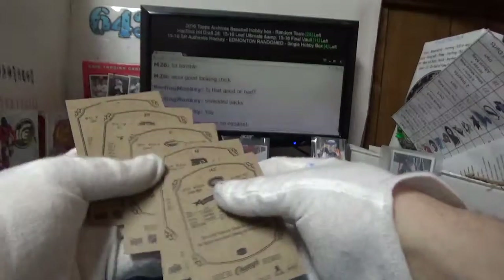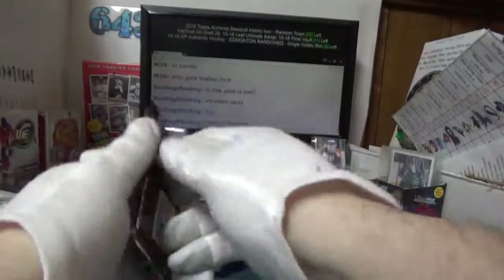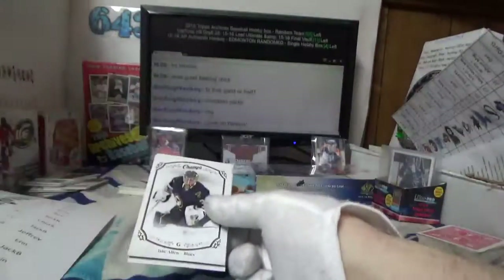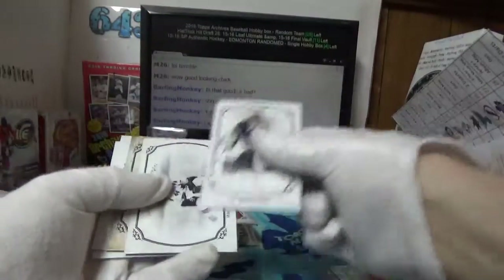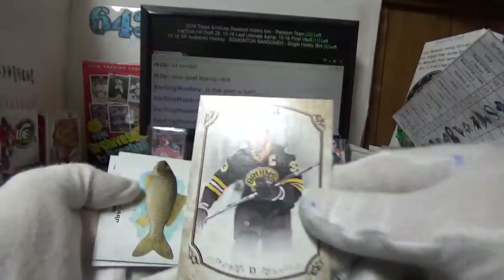There's gonna be something in this one — nope, base pack. That's weird. Panarin — yes! I haven't put any Panarin out of this stuff yet. Big ugly Chara for Sean.